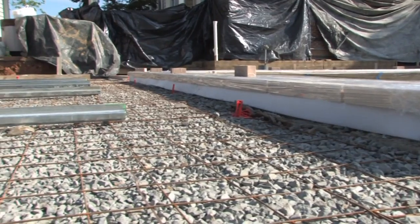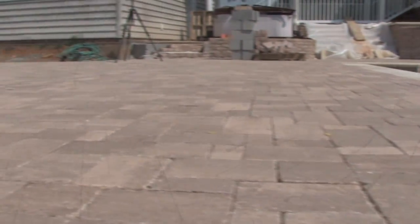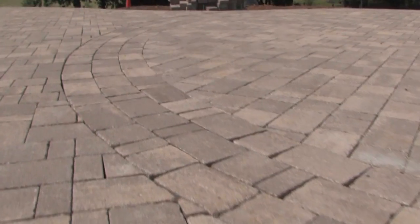We started with wire frames and forms, and now have a nearly completed deck of precast pavers, complete with intricate custom designs.